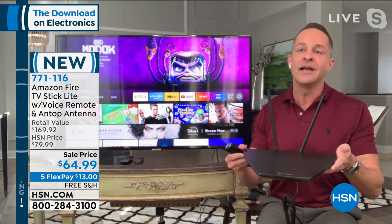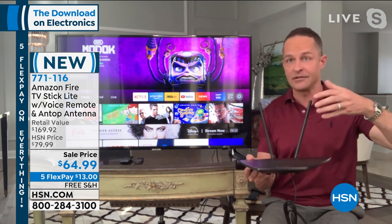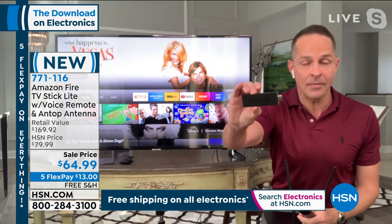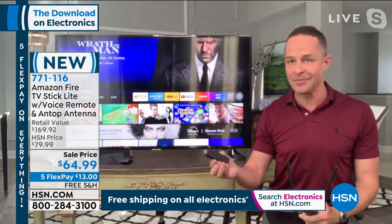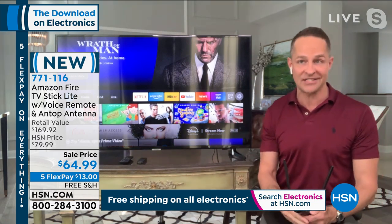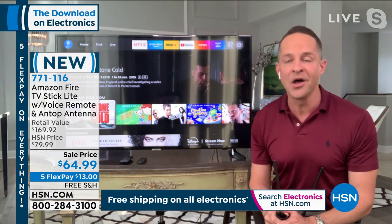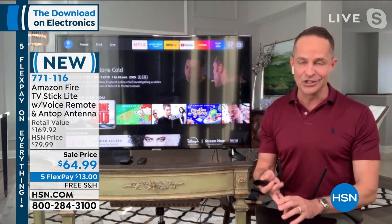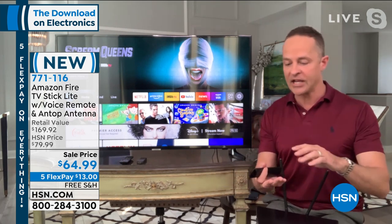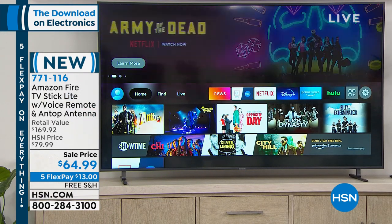Then we'll talk about the ANTOP antenna, which pulls in your local high-definition ABC, NBC, and CBS signal from the air and puts it on your television in high definition. The Fire Stick plugs into an HDMI port on your television — nearly every TV has one. With Wi-Fi in your house, it turns your TV into a smart TV, giving you access to over 500,000 movies and television shows, from streaming services like Netflix, HBO Max, Starz, and ESPN Go, plus tons of free streaming as well.